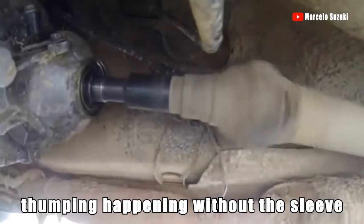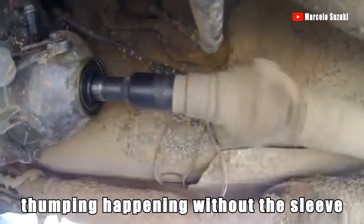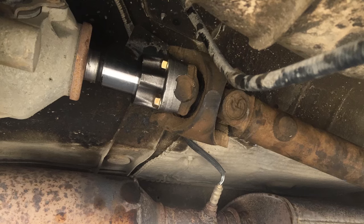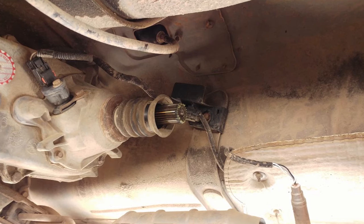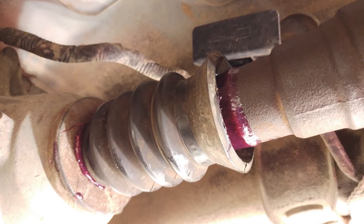Thumping noise when accelerating from a stop — it might sound like there's a bowling ball in the rear of the car. The slip yoke is requiring some grease; it's getting sticky and causing the thumping noises. Unclasp the rubber boot over the slip yoke, pull it all the way out as much as you can, and add some axle grease to it. That should fix the issue.